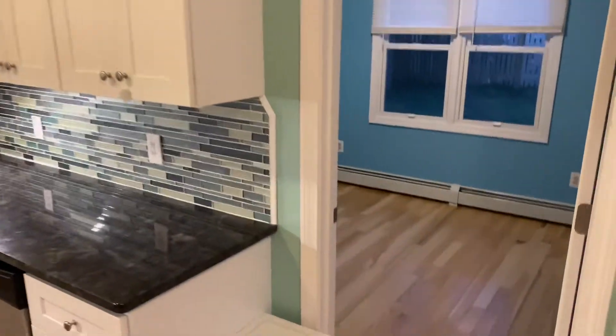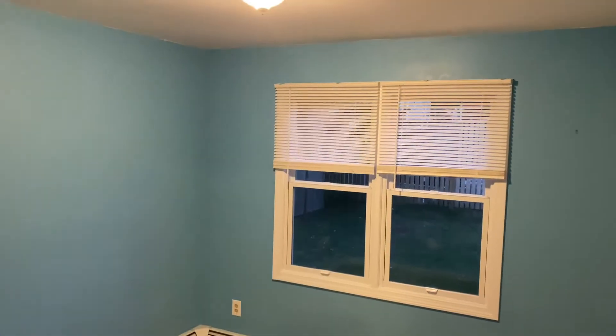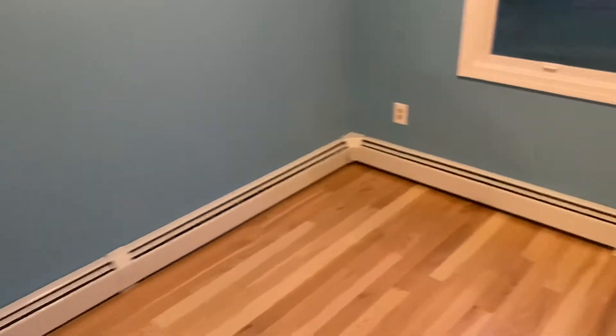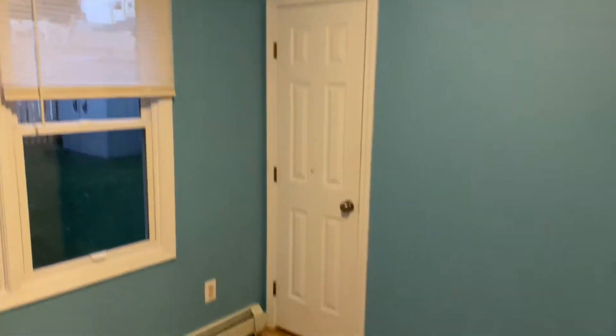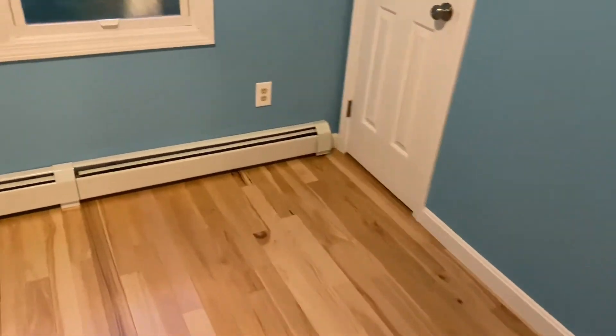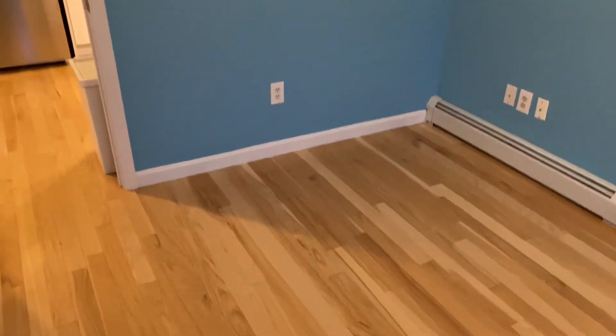Right off the kitchen, we have a first floor bedroom with hardwood floors, brightly painted, plenty of electrical outlets, and a small closet with shelves, hangers, and organizers.